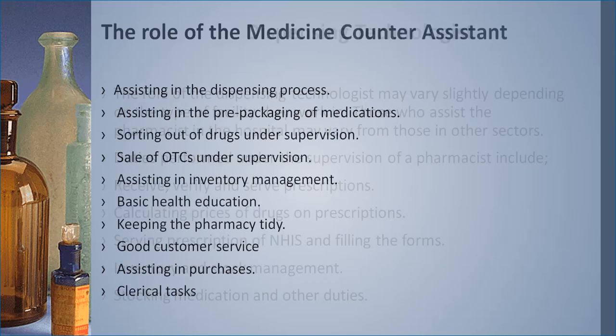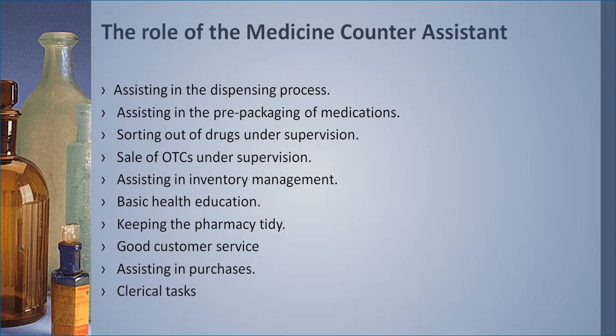The medicine counter assistant's duties include assisting in the dispensing process, assisting with prepacking of medications, sorting out drugs under supervision, sale of over-the-counter medicines under supervision, assisting in inventory management, basic health education, keeping the pharmacy tidy, providing good customer service, assisting in purchasing, and performing clerical duties. It is important as an MCA to stick within your duties — do not perform duties meant for dispensing technicians, technologists, or the pharmacist, as you may not have the robust training required. Always work within your job jurisdiction.